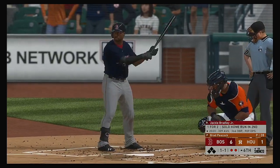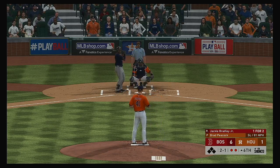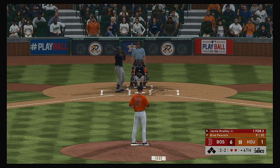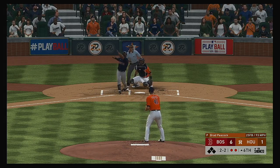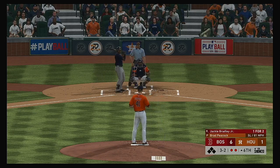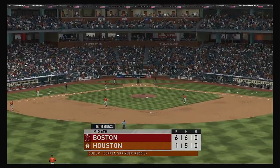Two men gone in the Boston half of the sixth. In to hit next, left-handed batter Jackie Bradley Jr. No offer on that one. Two balls and a strike — that's one of the toughest pitches to lay off: a hard-breaking ball at the back foot. Fouled away. The 2-2 — laid off, count runs full. He really needs to make this guy swing the bat. Strike three — and that will retire the side.